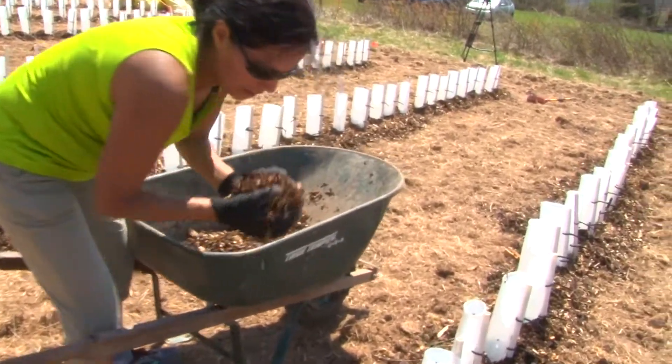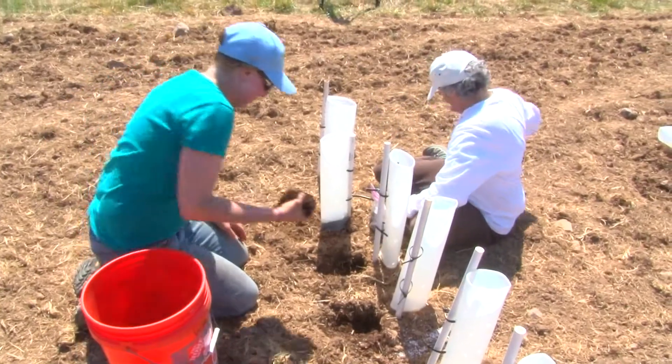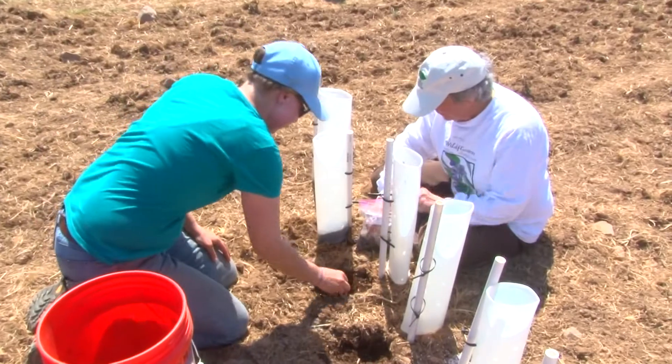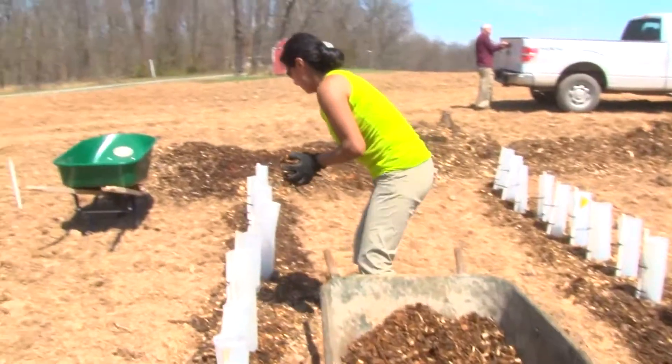Even though there's no chance any of us will be alive to see these American chestnuts grow to their full heights, it's all about protecting the future by bringing back part of the past. In Loudoun County, Peggy Fox, WUSA 9.